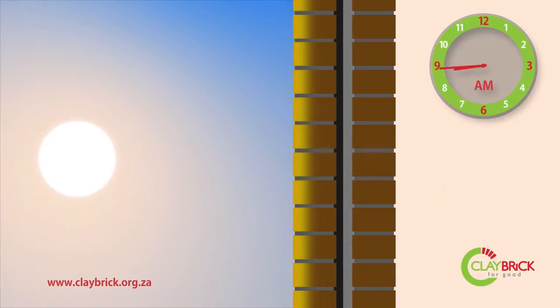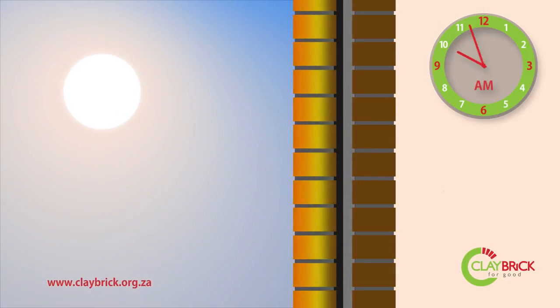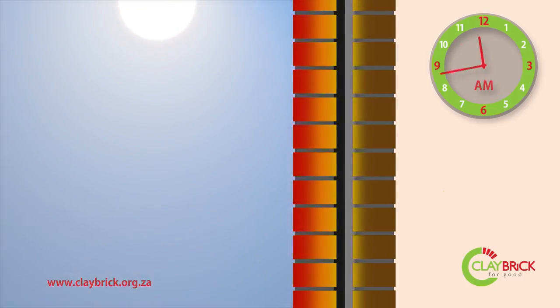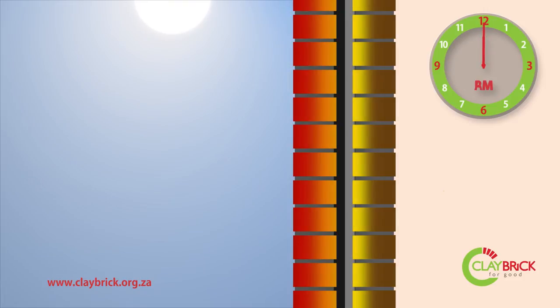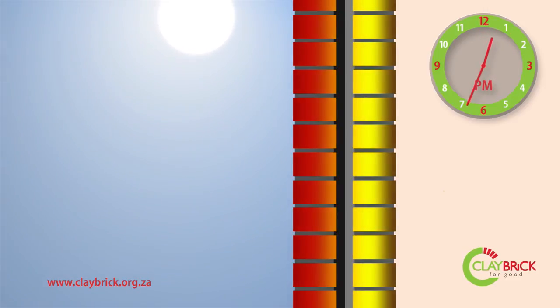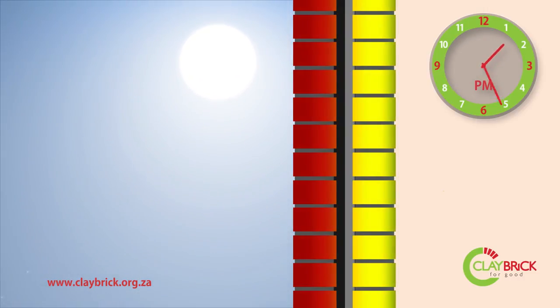The passage of heat through the brick wall begins in the early hours of the day when the sun first starts to shine. The permeation of heat into the wall is a slow process of about 25 mm per hour. It takes several hours for the sun's heat to fully penetrate the outer leaf of bricks and only begins to reach the inner leaf by midday.